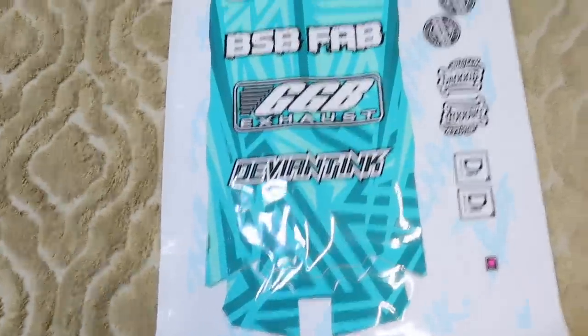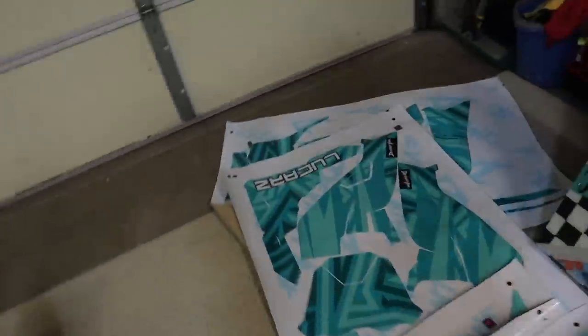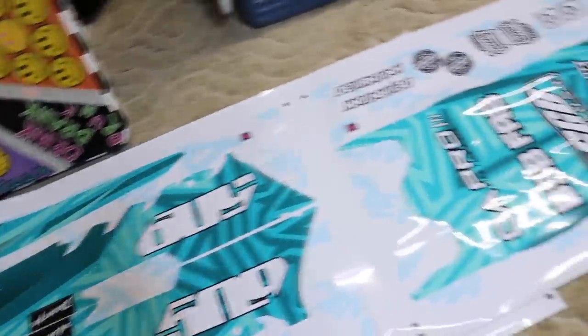It is a huge blessing and I'm so thankful to be working with you guys. I think it is now time I show you guys my wrap because I am beyond stoked — I've been hiding it for a while. So here it is. This is my wrap for 2022. It is like a teal, mint, and aqua blue color scheme with white logos. Absolutely sick.